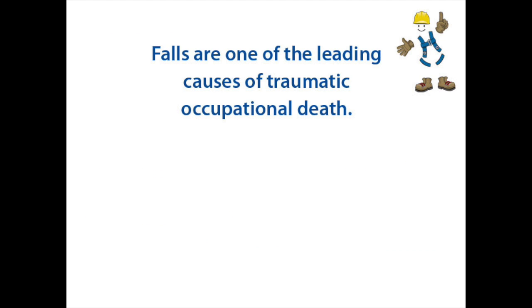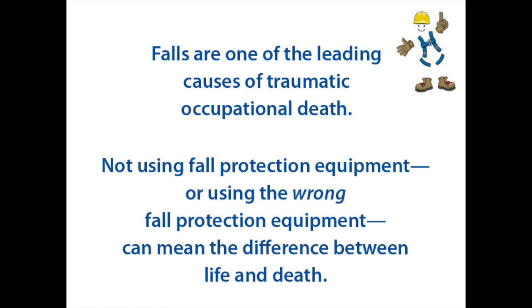Falls are one of the leading causes of traumatic occupational death. Not using fall protection equipment, or using the wrong fall protection equipment, can mean the difference between life and death.